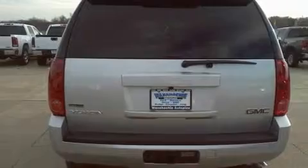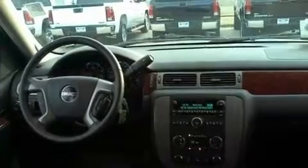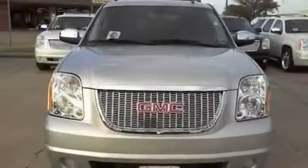Its top features and packages include air conditioning, cruise control, a keyless entry system, a premium sound system, a suspension package, running boards, roof rails, traction control and stability control systems, side impact airbags, and alloy wheels.